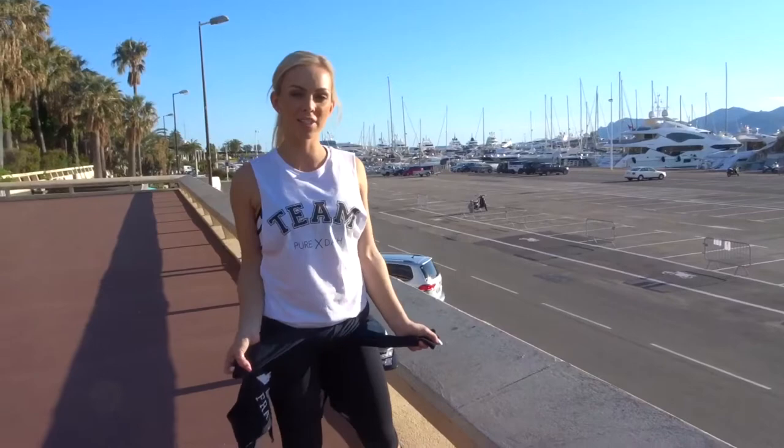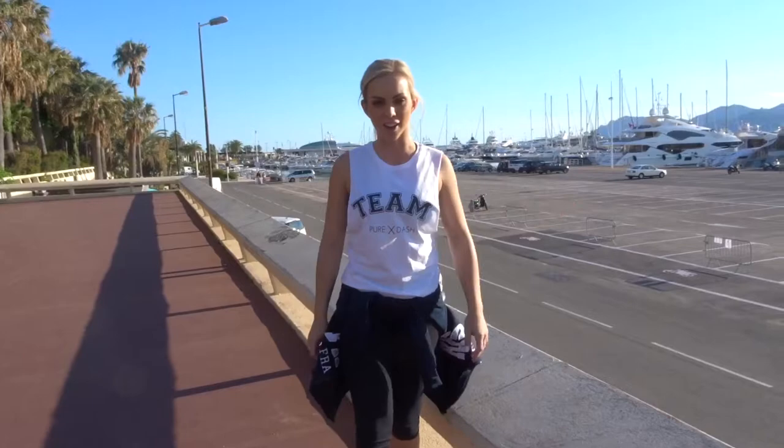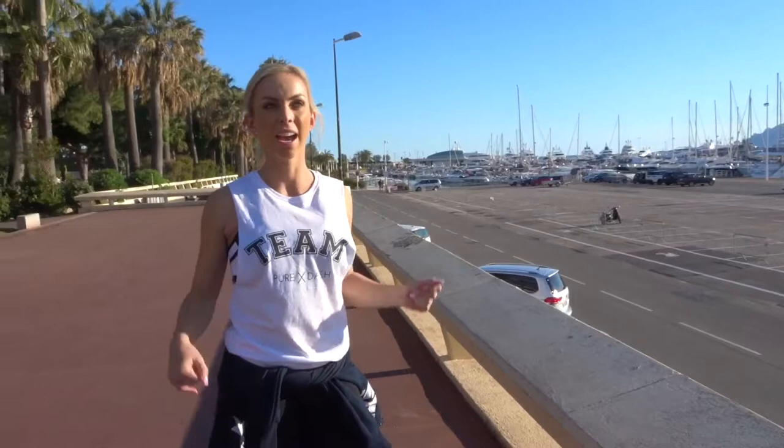As you guys probably already know, I'm pretty active and I still like to stay active even when I'm on holidays. I'm in the beautiful Cannes down in the French Riviera in France at the moment and I haven't really had the chance, nor have I bothered, even finding a gym. So as long as the sun's shining, I'm always going to take my exercises outdoors.